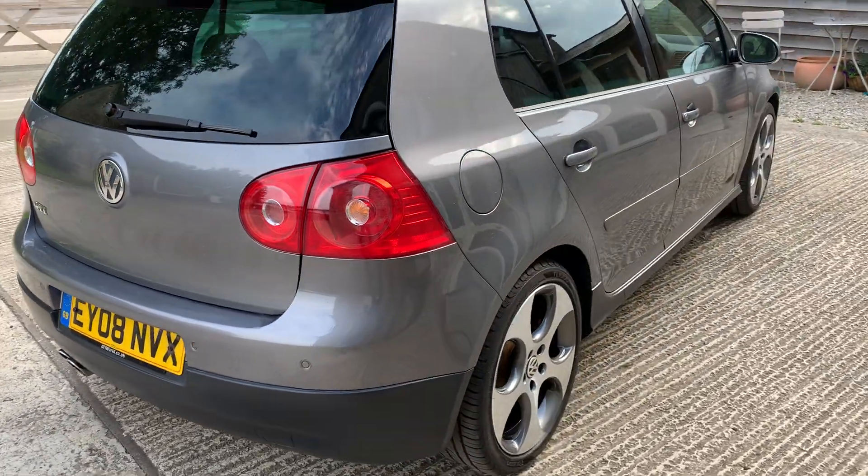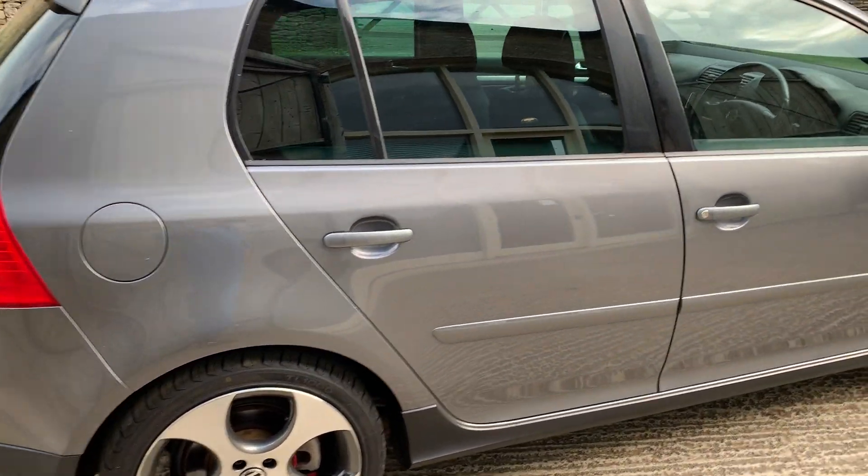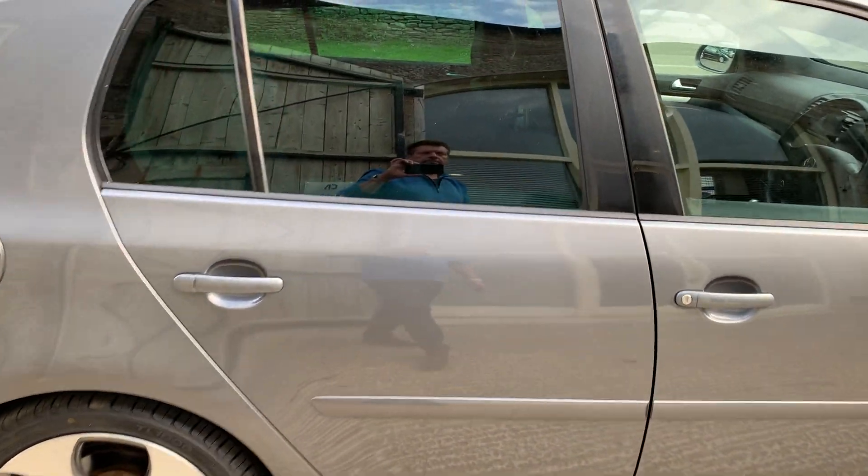Down this side there is one small door dent from a parking knock which I can't really show on video, but it presents extremely well.